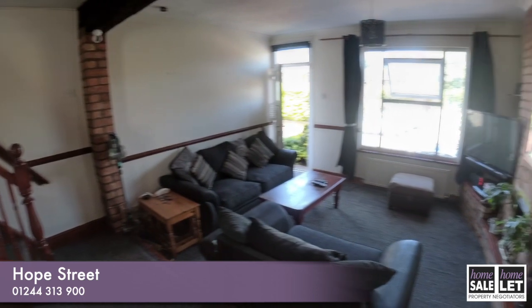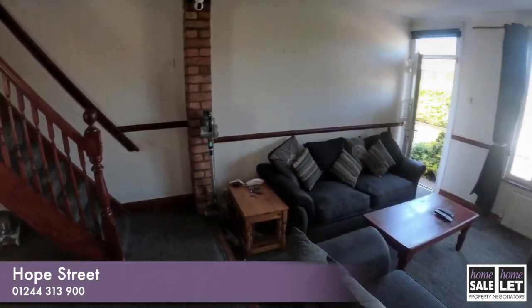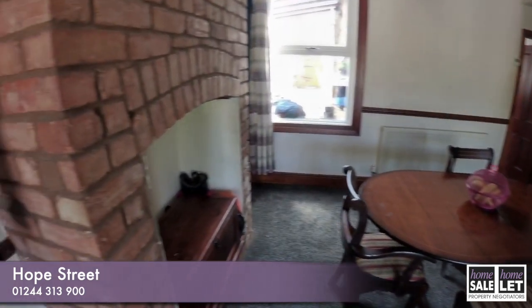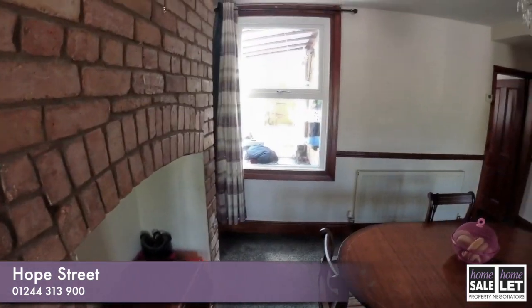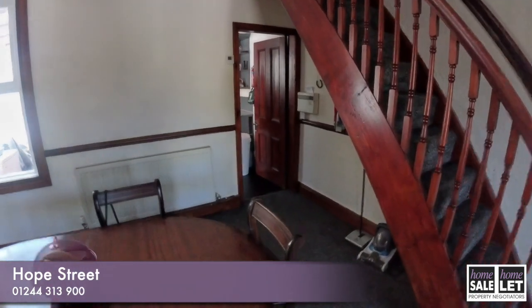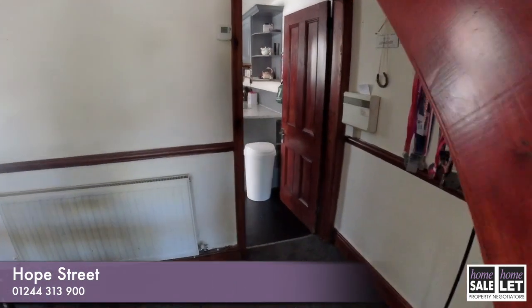The stairs are going up to the upper floor, but there is also a window to the rear of this property. We're going to head through into the kitchen.